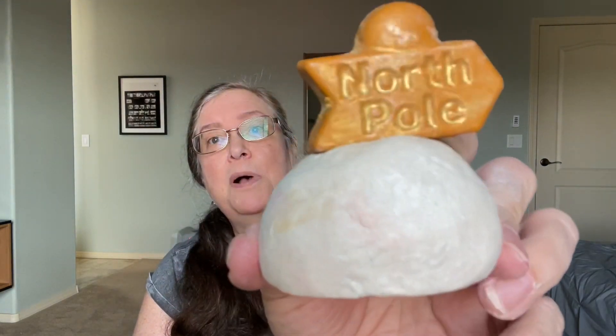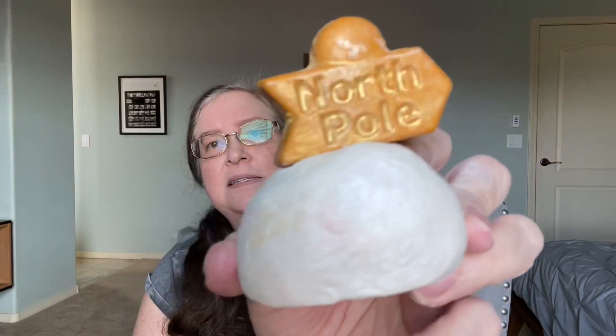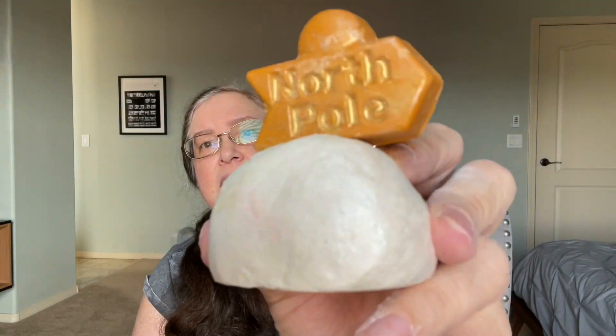This is the North Pole Bubble Bar. It's got a gold sign that is a bath melt, and then the bubble bar in the white part with a shimmery white sheen. The smell of this is so good - like a sort of very light vanilla. I got another one in my Advent Calendar and it smelled so good that I bought another one. One of the best Lush scents I have smelled in a long time - it's gorgeous.